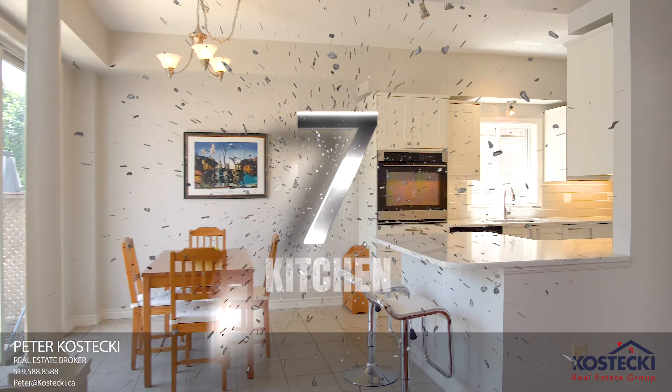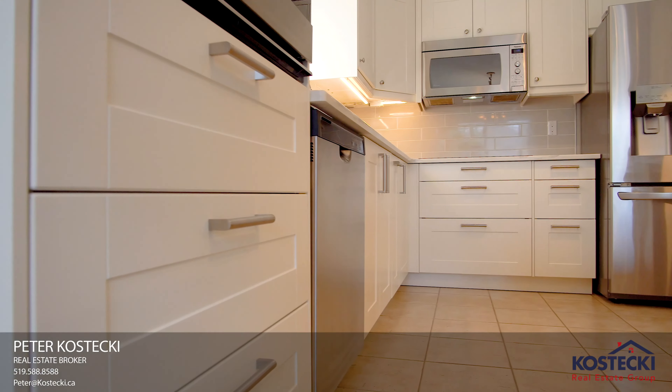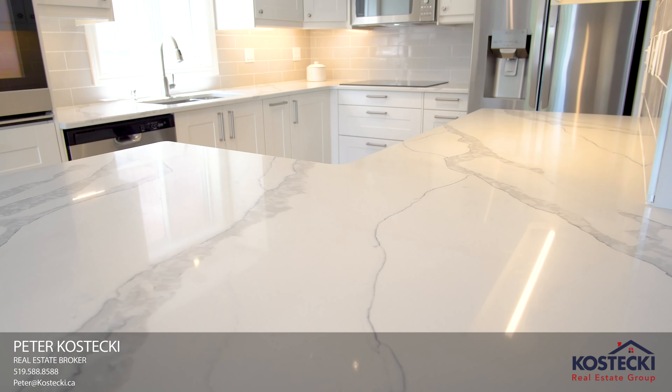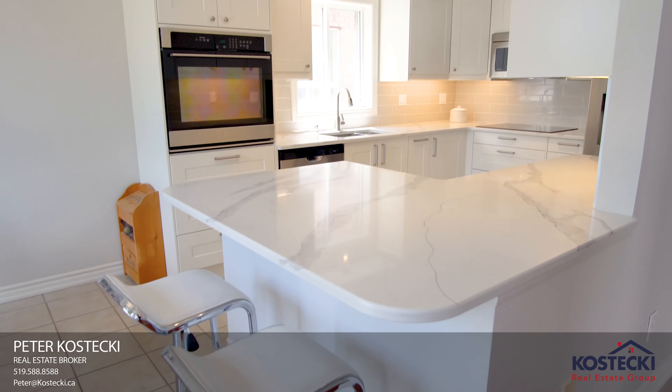Number 7: The Kitchen. This recently updated kitchen has everything you need — soft-close cabinetry, subway tile backsplash, quartz countertops, stainless steel appliances, double sinks, and a breakfast bar.